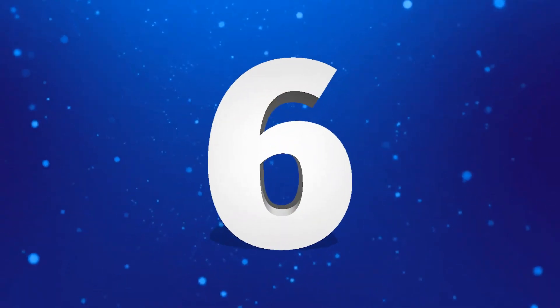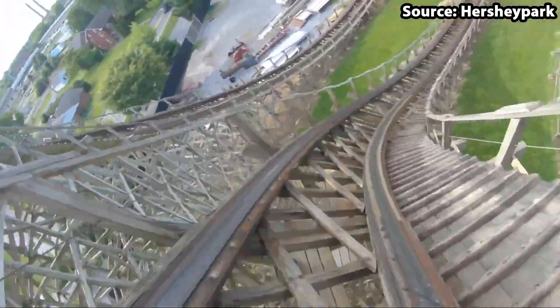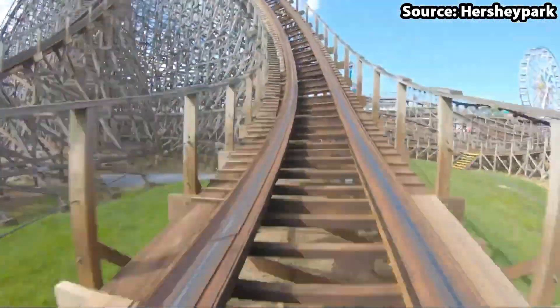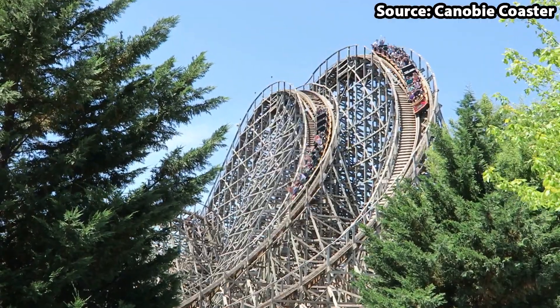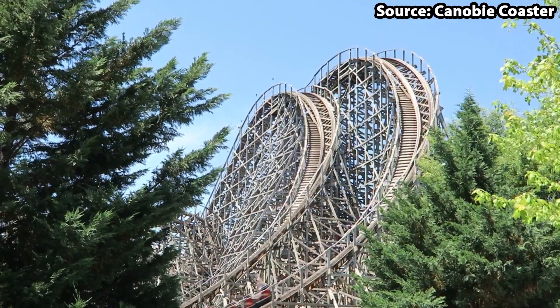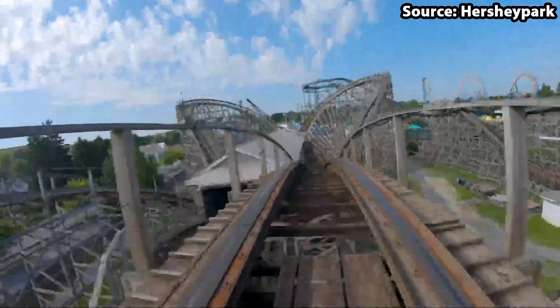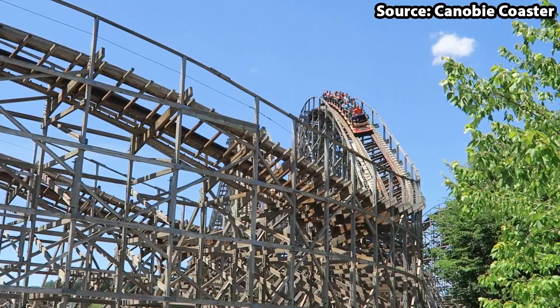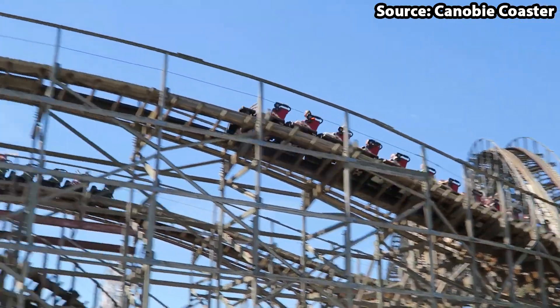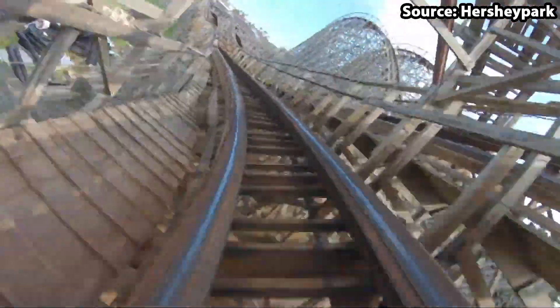For the number 6 spot on our top 10 list, things are about to turn a little bit competitive, as we have Lightning Racer, a wooden roller coaster with a twist, but we will get onto that later on. Firstly, I am going to talk about the layout itself, as with all those smooth twists, turns and airtime hills, I don't think I have ever seen such a satisfying roller coaster to be on.